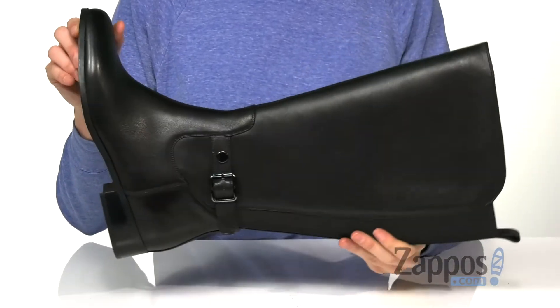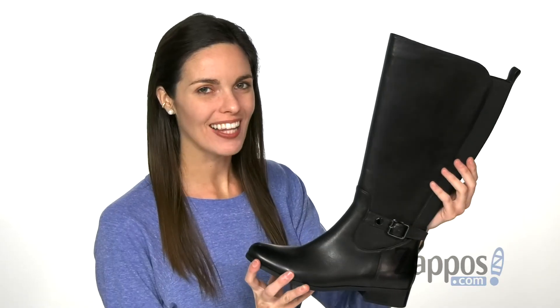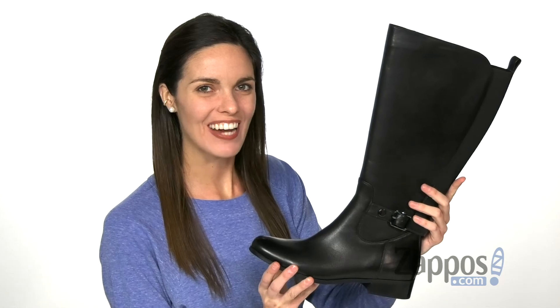Underneath is a lightly textured outsole. A classic silhouette with a little extra room — get these today, they're from Vanelli.